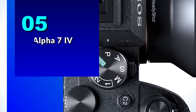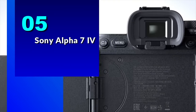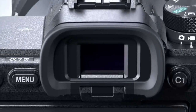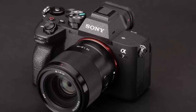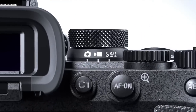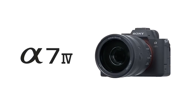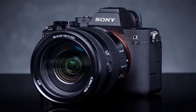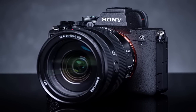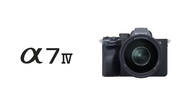Number 5: Sony Alpha 7 IV. Let's talk about the camera's sensor. The Sony Alpha 7 IV is equipped with a 33MP full-frame back-illuminated CMOS sensor, which is capable of capturing stunning images with incredible detail and clarity. This sensor is perfect for capturing everything from landscapes to portraits and everything in between.